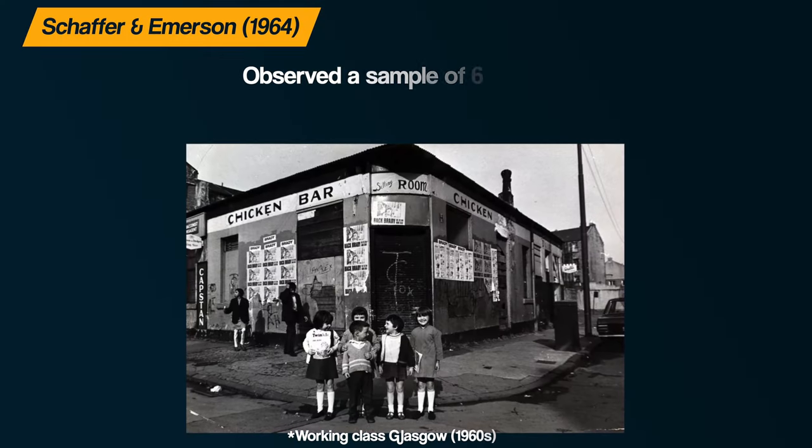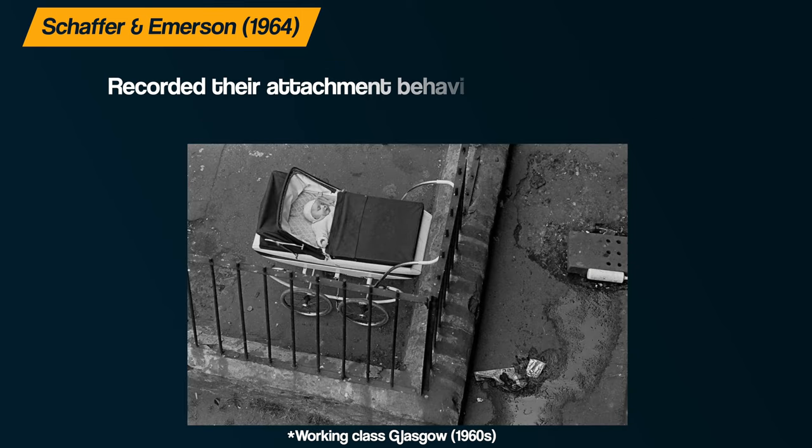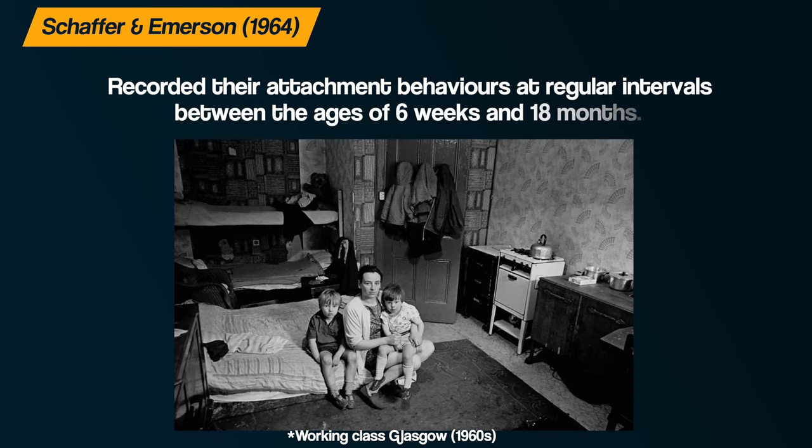According to Rudolf Schaffer and Peggy Emerson, there are four stages. In their research, they observed a sample of 60 infants from working class families in Glasgow and recorded their attachment behaviours at regular intervals between the ages of six weeks and 18 months, making it a longitudinal study.